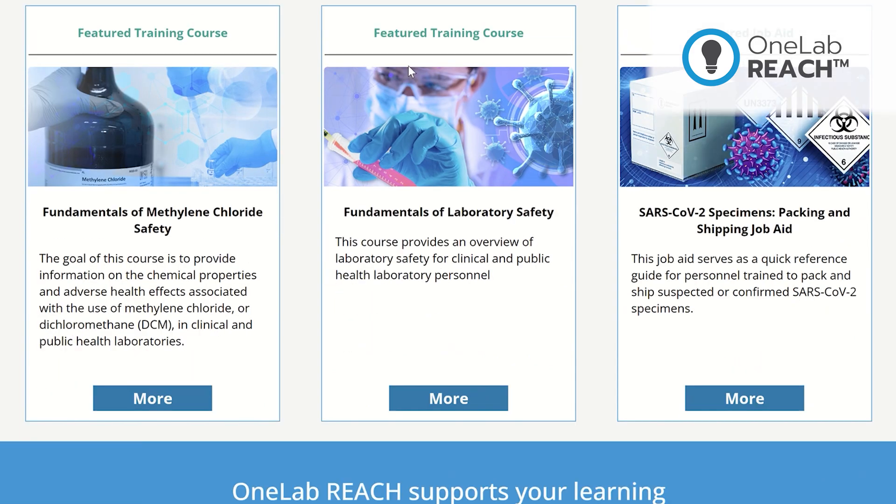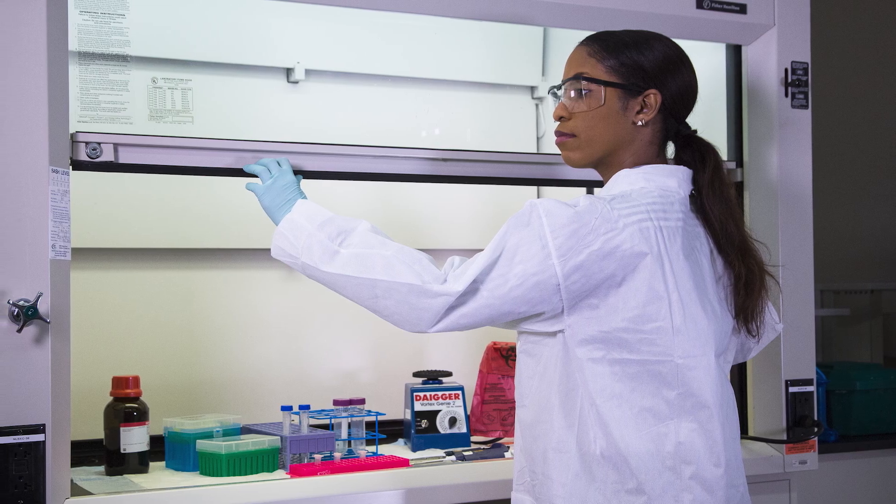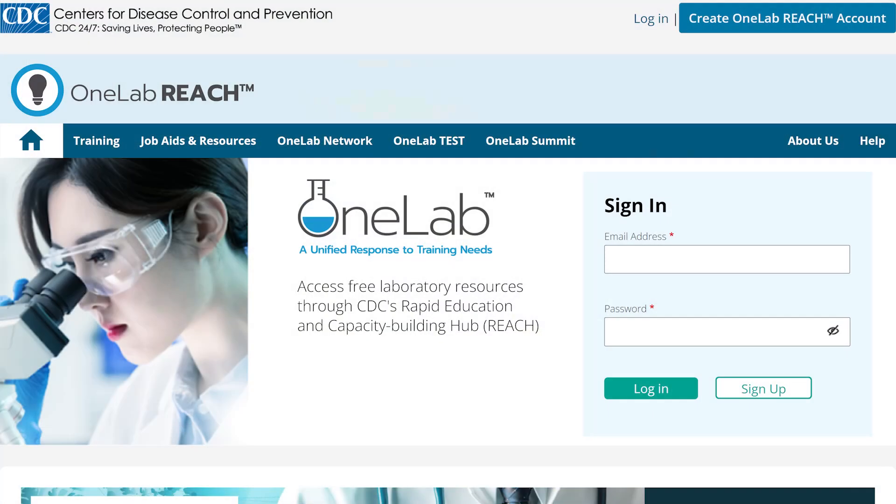OneLab Reach provides training resources that cover essential topics including preparedness, quality, safety, core science, and informatics.